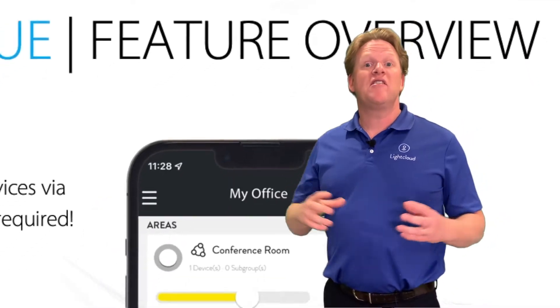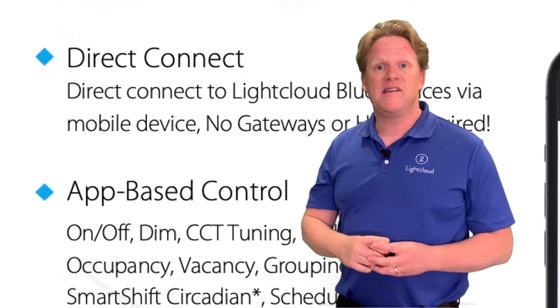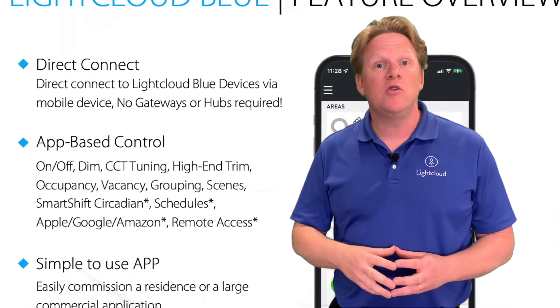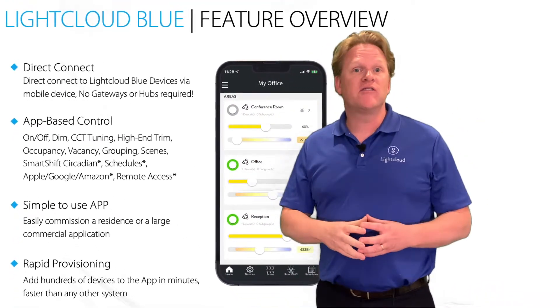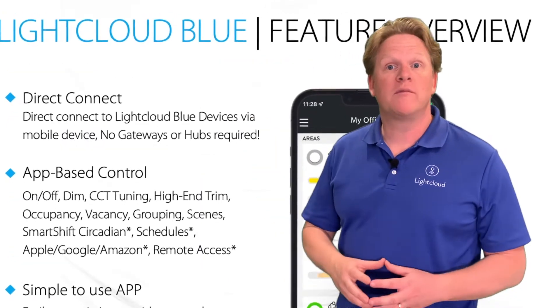Let me give you the LightCloud Blue overview. We have Direct Connect capabilities, an app-based control system. You've got a simple and easy to use application right from your phone, and rapid provisioning, which means you can add hundreds of devices at once and then label them, organize them, put them where you want them to be.